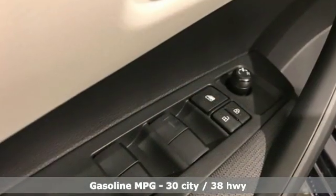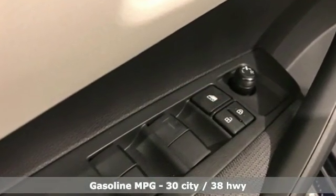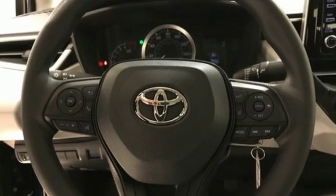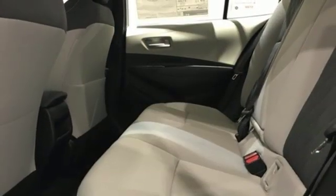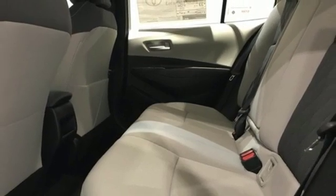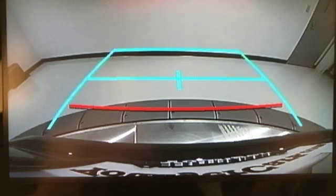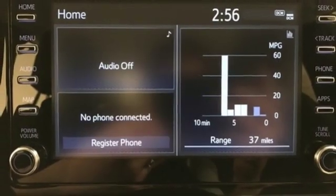Smart device navigation, power heated mirrors, manual tilting steering column, configurable instrument gauges, wi-fi hot spot, manual telescoping steering column, inline four-cylinder engine, gas pressurized shocks, and continuously variable automatic transmission.